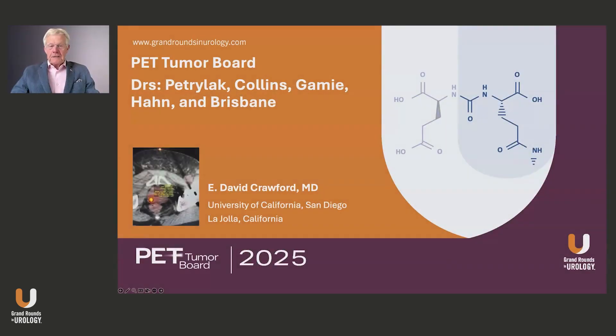And finally, Dr. Sean Collins, who is a radiation oncologist who recently left the Washington, D.C. area and is now in sunny Florida in the Tampa area at the university there. So let's go ahead and get started with our first case.